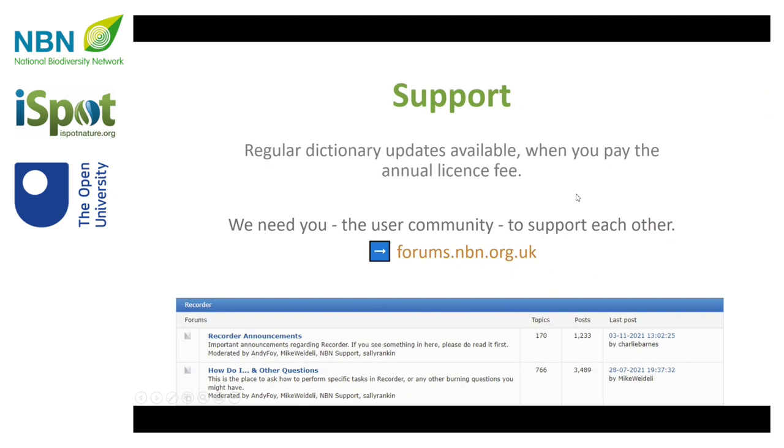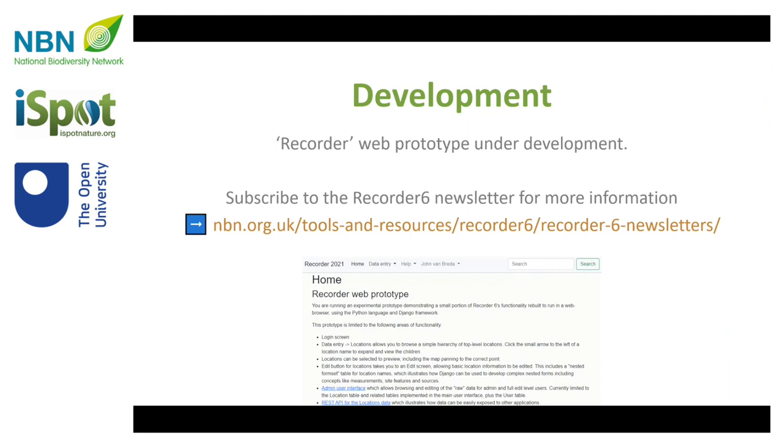The support arrangements we have in place for the existing software are based entirely on voluntary support from Mike Wydeli, the main developer, who is making sure that regular dictionary updates are available when you pay the licence fee. I wanted to use today to say: can we all, as users of Recorder 6, manage our expectations of Mike? He's very happy to support the Recorder 6 user community, but those of us with technical skills need to engage with the forum to provide peer support and take a bit of pressure off Mike, because it's unrealistic to expect him to support the whole user community.